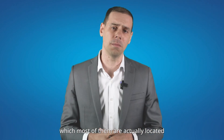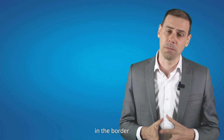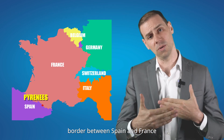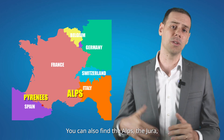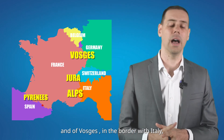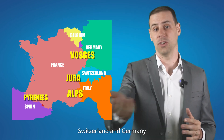Most of these mountain ranges are located on the border. For example, you have the Pyrenees, the border between Spain and France. You can also find the Alps, the Jura, and the Vosges, on the border with Italy, Switzerland, and Germany.